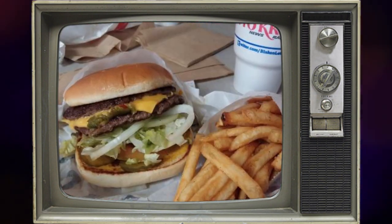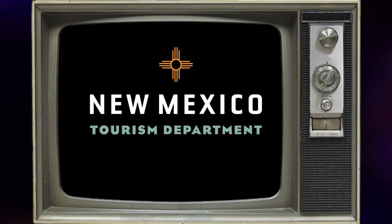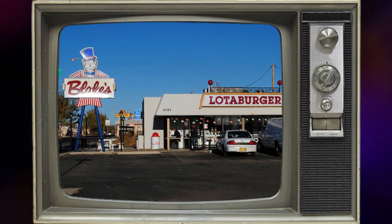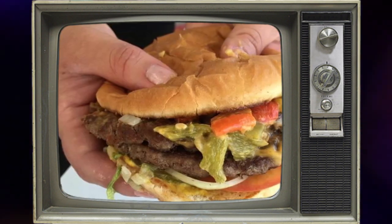Yep, you heard that right — they claimed the crown for crafting the ultimate green chili infused masterpiece. And to add the cherry on top, the New Mexico Tourism Department recognized the sheer awesomeness of Blake's Lottaburger, listing their restaurants as must-visit destinations on the legendary green chili cheeseburger trail.